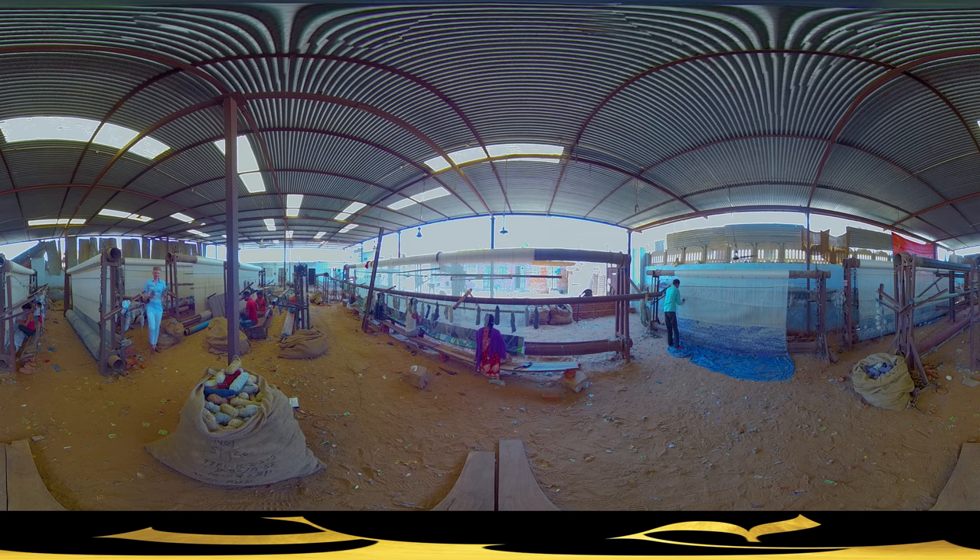Wool and silk — finely dyed and ready to be transformed into carpets. All these people here are working in our master workshop. Some looms where they weave the carpets are about 40 feet long, which is around 12 meters. That's why we call it the master workshop.